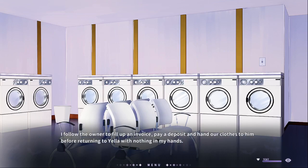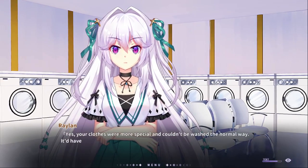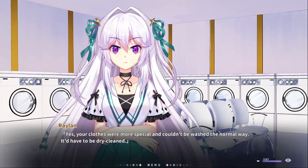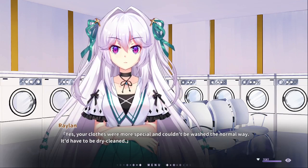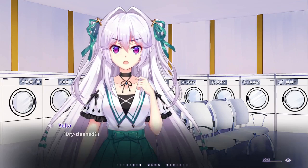I follow the owner, pull up the invoice, pay the deposit, and our clothes — returning with nothing in my hand. Your clothes were more special and couldn't be washed the normal way. It'd have to be dry cleaned. Dry cleaning? The English...